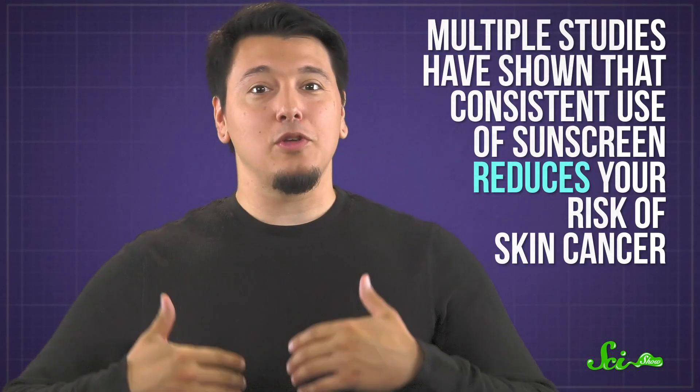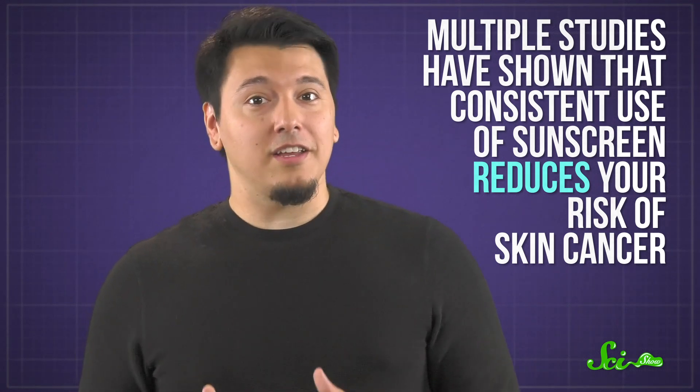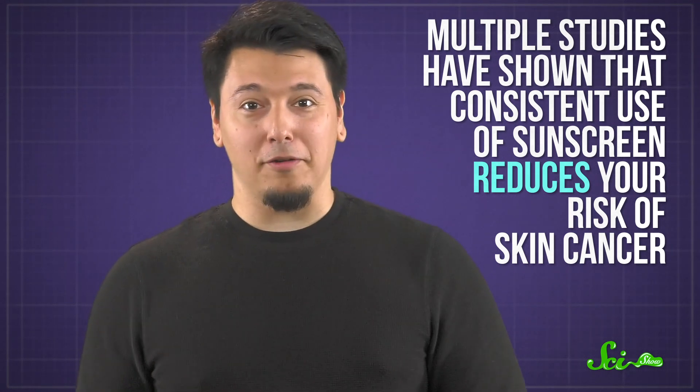At the end of the day, SPF can be a helpful way to understand what you're buying. To make an informed decision, you just need to know what it says and where those numbers come from. And it's also worth knowing that not all hope is lost. Even if this is a bit of a flawed system, multiple studies have shown that consistent use of sunscreen, even at low SPF, reduces your risk of skin cancer. So it's always worth lathering up.